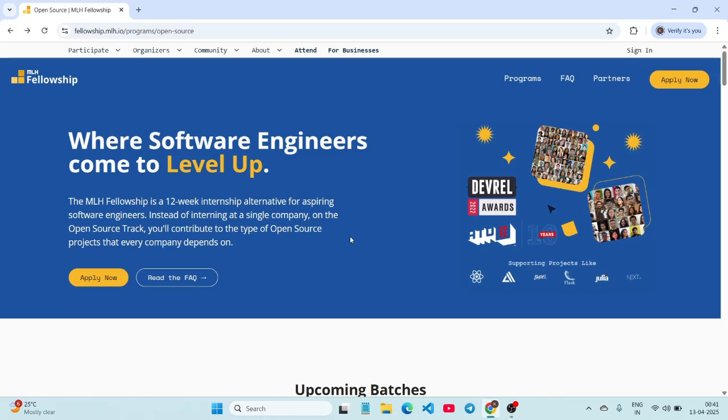The application process starts with an online application — personal info, resume, and your GitHub link, including your interest in open source. After shortlisting, you will receive an email, followed by a coding challenge: usually a project or task to evaluate your skills. Next comes an interview with a behavioral round and a technical round focused on your thought process. Finally, the MLH team pairs you with a suitable project based on your interests and skills.